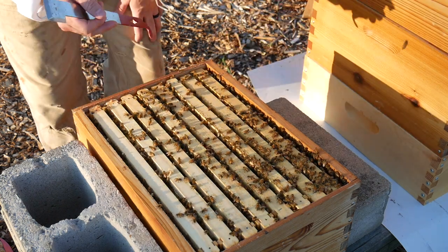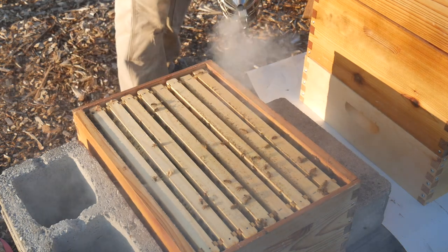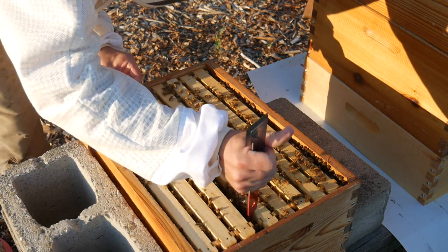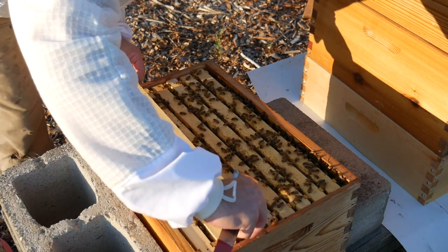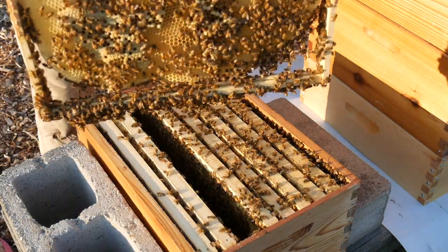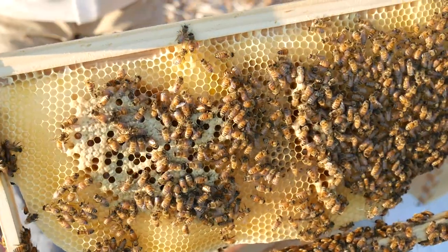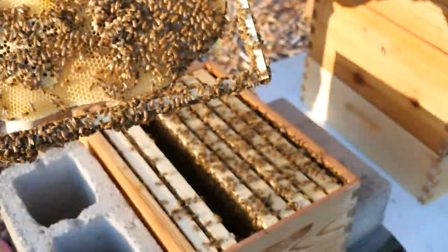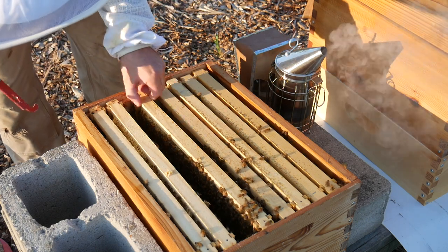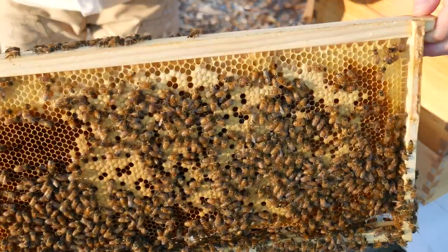This is very heavy. Alright, let's see what's going on in the bottom. I see drone comb, which is kind of weird. I think there's definitely larvae in there but it's very lightweight. A lot of larvae, a lot of brood.